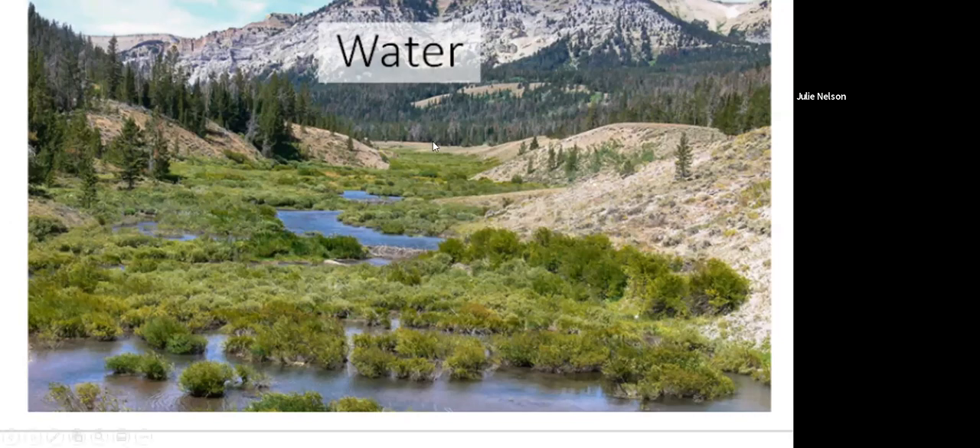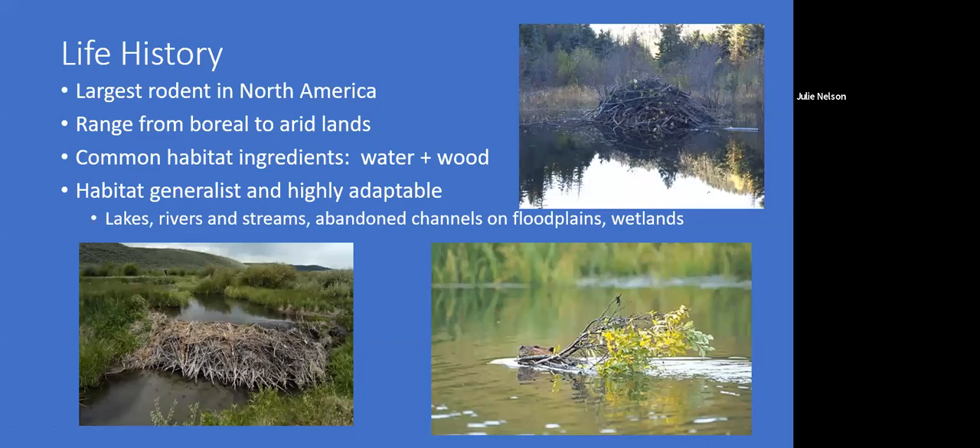How do they do their work? First of all, they are the largest rodent in North America, and all they need to do their work is wood and water. They range from the boreal regions where they run out of wood, all the way down to the arid lands in the southwest where they run out of water. They're really habitat generalists and highly adaptable to water sources they find, whether lakes, rivers, streams, flat plains, or wetlands. When they build a dam, they don't build one — they build a series. By having a series of linked ponds, they can access additional food resources more safely and avoid predation.